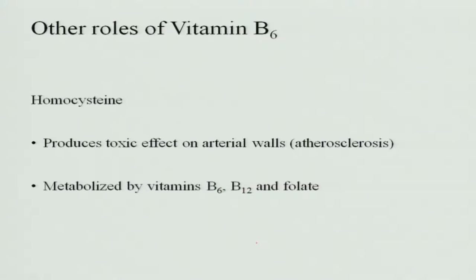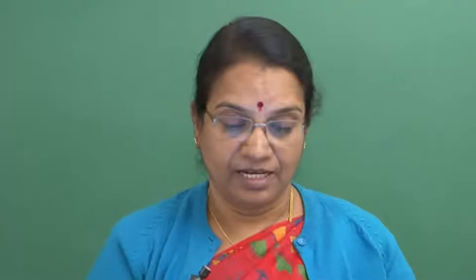Another role of pyridoxin or vitamin B6 is to maintain the level of homocysteine. Homocysteine is a substance which produces a toxic effect on arterial walls, meaning it causes atherosclerosis — the formation of plaques in the intima or walls of the arteries. Homocysteine is metabolized by B6, B12 and folic acid.